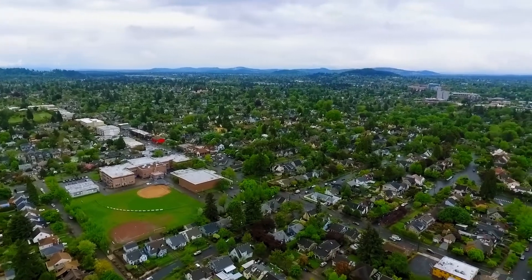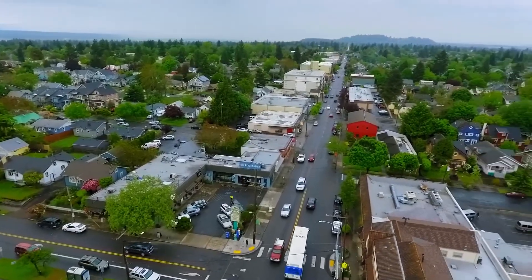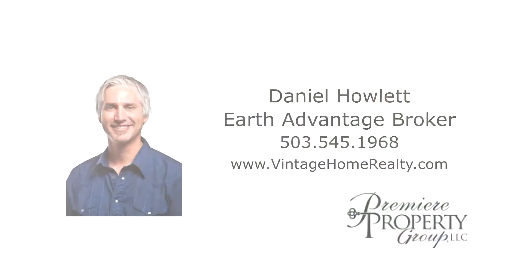A stunning home in the heart of the Alameda Beaumont neighborhood — it's all waiting for you here to call home. This is just a preview; there's so much more for you to see. For more information or to schedule your own private tour, please contact Daniel Howlett with Premier Property Group at 545-1968.